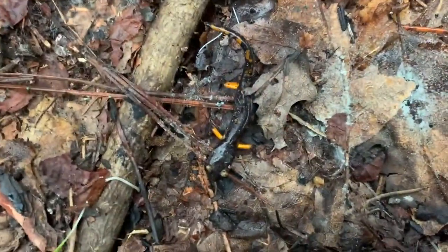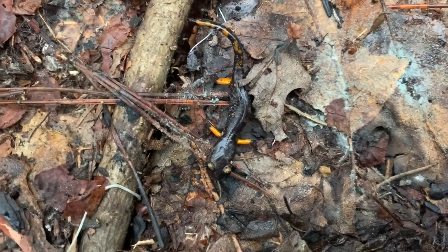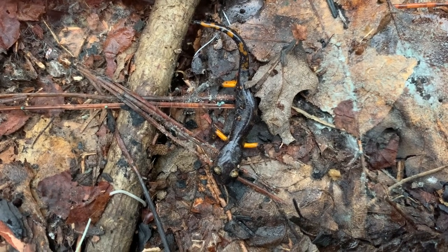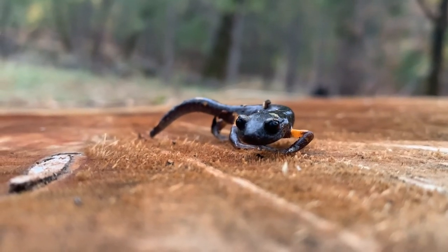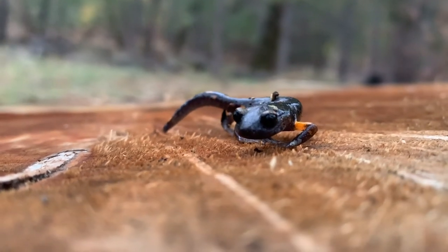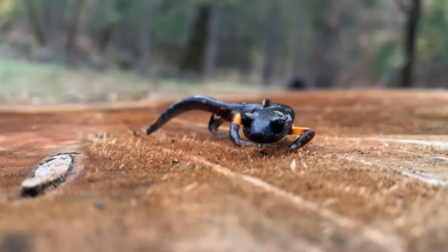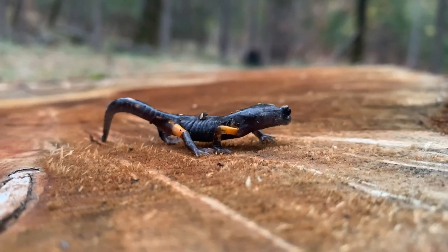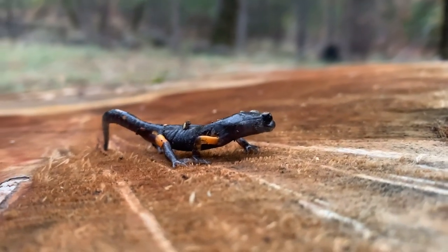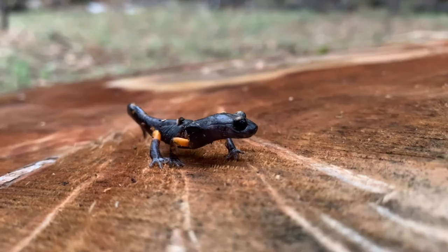We got the same guy we found last week — another Sierra Nevada Ensatina, the main target for the day. This guy has been in this general area four weeks in a row now. Here's a better look at this Sierra Nevada Ensatina. Man, these guys look like freaking aliens — super black eyes and orange legs. They're just amazing creatures. Now this might be a hot take, but this may be the best salamander on the west coast. If you think another one is better, let me know in the comments. Look at those super black eyes and orange legs — these guys are so cool.